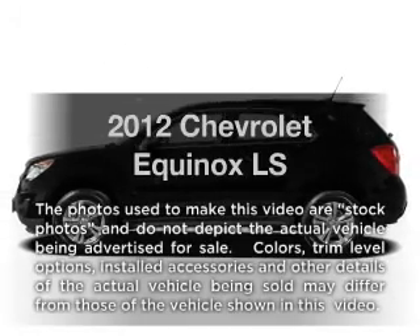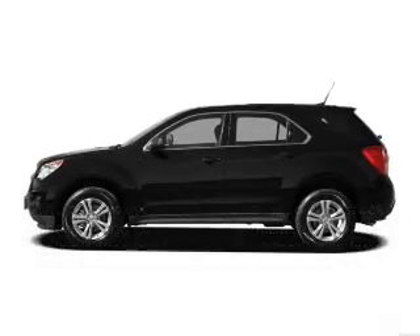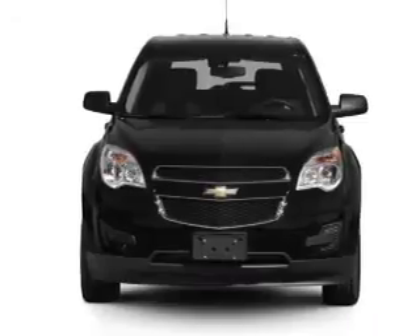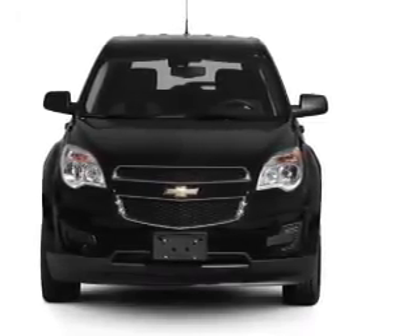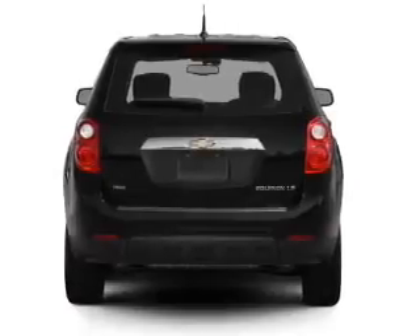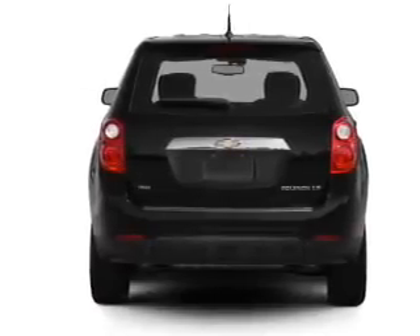Introducing the 2012 Chevrolet Equinox. This is the set of wheels you've been looking for. With an efficient four-cylinder engine, connected to a smooth-shifting six-speed automatic transmission, the anti-lock braking system will help deliver you safely to your destination.